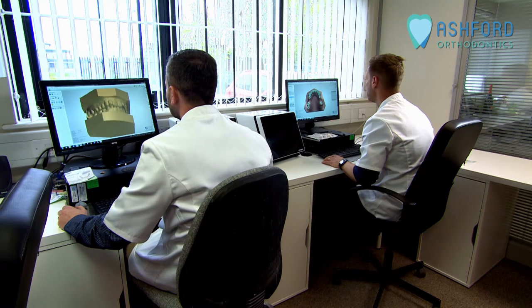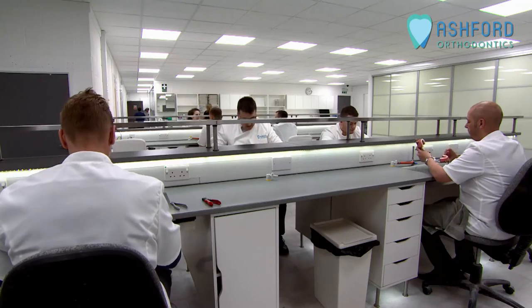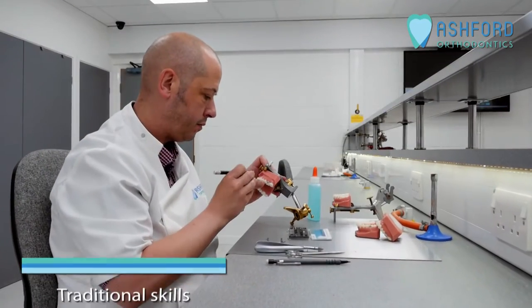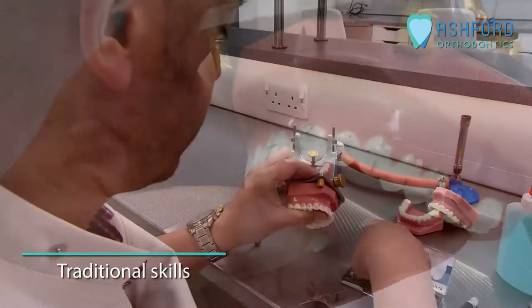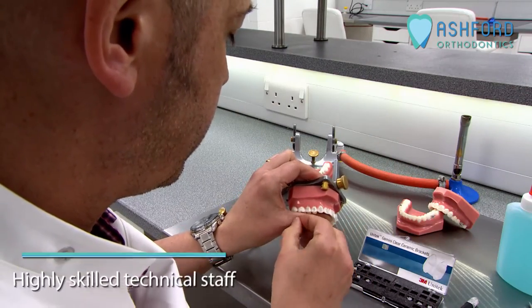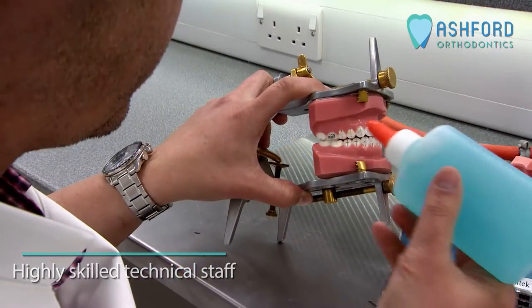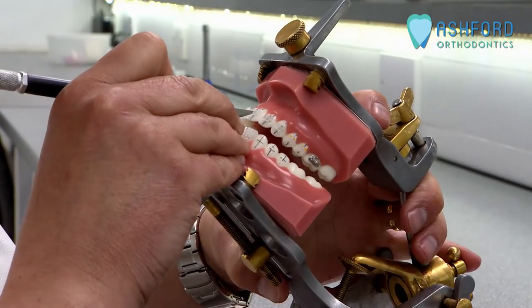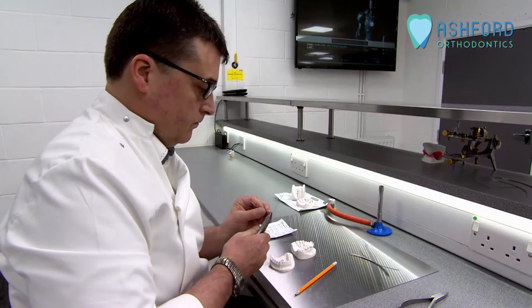The future is digital. The future is ours. Whilst our digital capabilities may open up future opportunities, we must never forget the traditional skills we have developed and nurtured over the years. Our highly skilled technical staff use intricate orthodontic techniques first developed by the Egyptians, whilst incorporating the latest developments in materials and equipment to ensure best quality at all times.